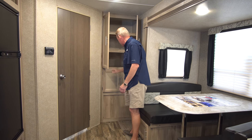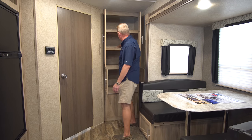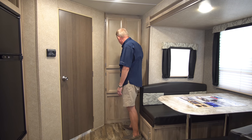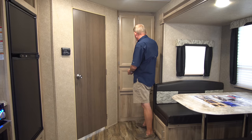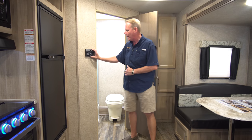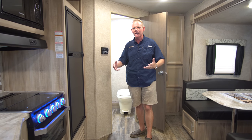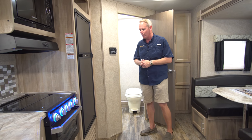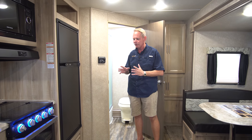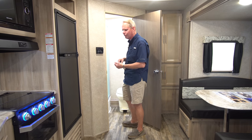One of the highlights of the 243 RBS is this big pantry cabinet with really nice deep shelves — plenty of room for kitchen needs, or you could use one side as a linen closet. Right here we've got our thermostat for the air conditioner. I upgrade all air conditioners to the maximum Coachman allows, so on this one we have the 15,000 BTU air conditioner — no need for two ACs on a floor plan this size.